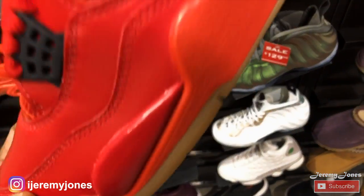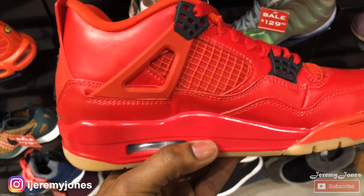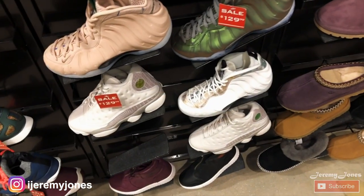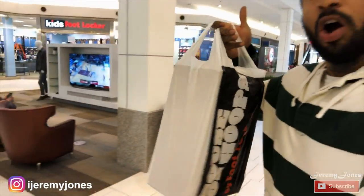These are kind of fire though, man, I can't lie. These are kind of straight — some heat, man, I can't even front. Alright, I just checked out Footlocker, nothing pretty much going on in here. From what I see, I wasn't too impressed. I'ma check out some other stores in the mall. You guys are wondering — I did just secure the bag on these Yeezys 350s, the Zebras, man. Check it out. I think I'ma go ahead and just check out another store, see what's up.